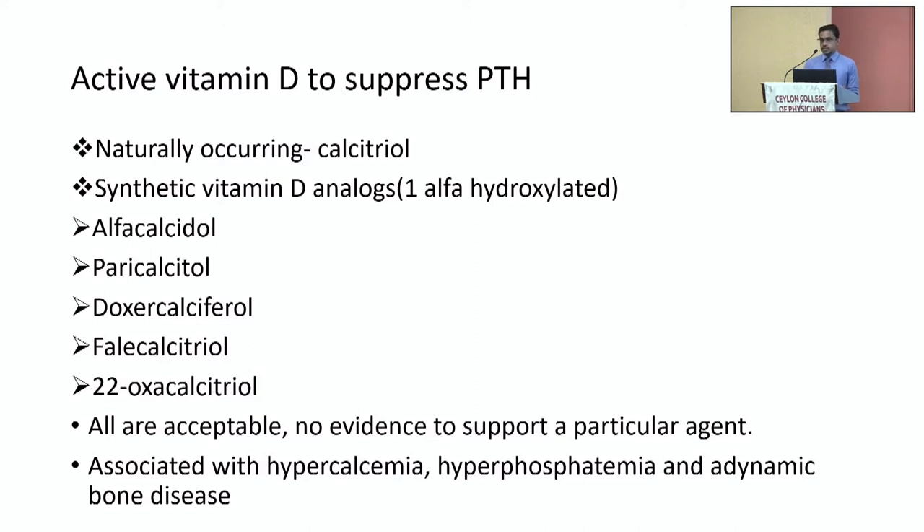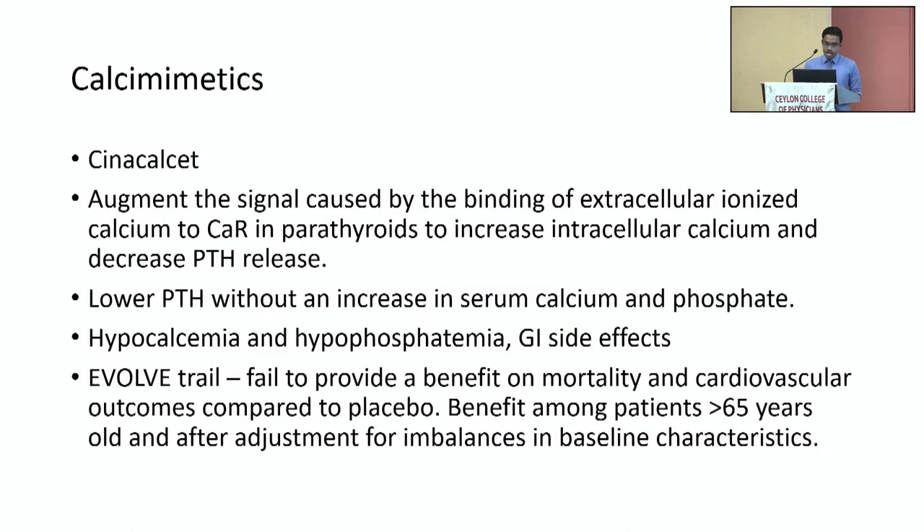The third component of management is management of secondary hyperparathyroidism. Secondary hyperparathyroidism is a high turnover disease associated with bone pain, muscle pain, fractures, erythropoietin-resistant anemia due to bone marrow fibrosis, treatment-resistant hypercalcemia and hyperphosphatemia due to continued release of calcium and phosphate from bone, as well as calciphylaxis, cardiovascular disease, and death. There are two main treatments: active vitamin D to suppress PTH — calcitriol and synthetic vitamin D analogues containing the 1-alpha component. Alpha-calcidol is available in Sri Lanka. The problem with active vitamin D forms is their association with hypercalcemia, hyperphosphatemia, and vascular calcification.